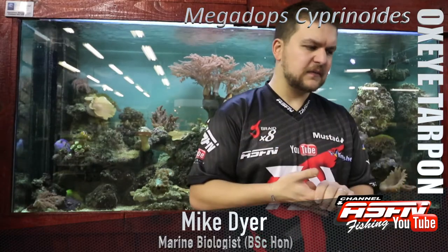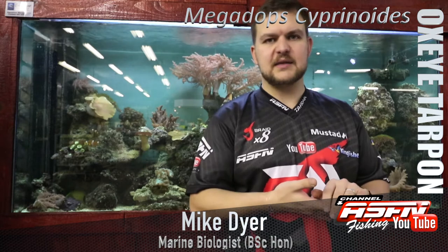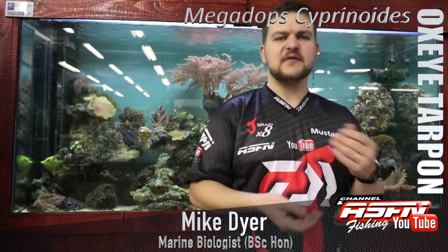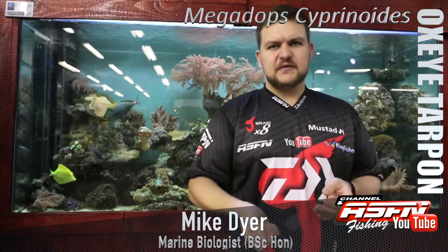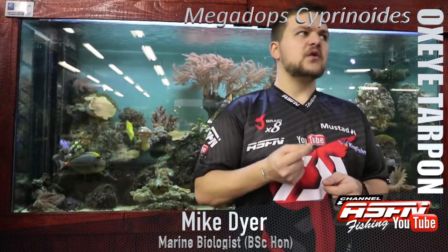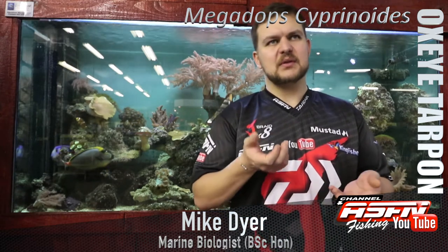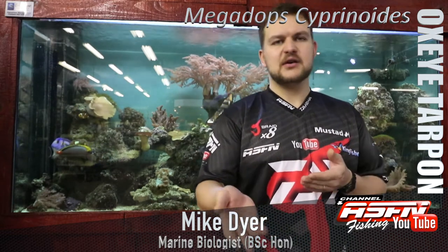In terms of tagging and movements, we generally base our knowledge on tagging projects because it's very difficult to know where a fish has gone — you can't just ask them. They have tagged quite a few Oxeye Tarpon and there have been zero recaptures. Whether that means there's a big enough population that we're not catching the same fish again, or that the species is very fragile and not surviving release, is up for debate.